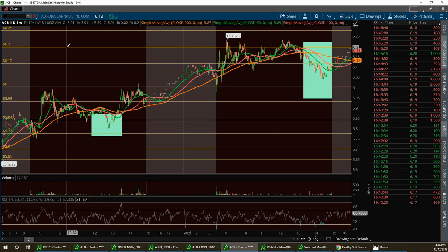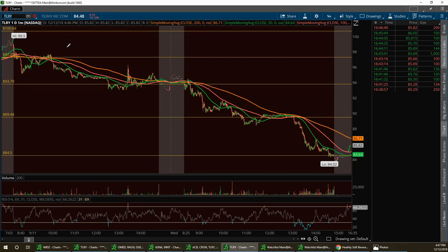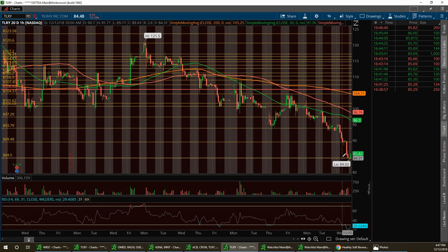Then there's Tilray (TLRY). They're starting to put the rumor out that they're going to short this stock. I think they're fools for thinking that — it can go down, but those saying it can drop 50% more are sadly mistaken. I'm going to be playing the bounces off this stock because I love this company. They're also growing real big, maybe too fast. I've got low support on this at $84.50. I'm going to pull up the 20-day chart — you can see how nasty that sell-off was.